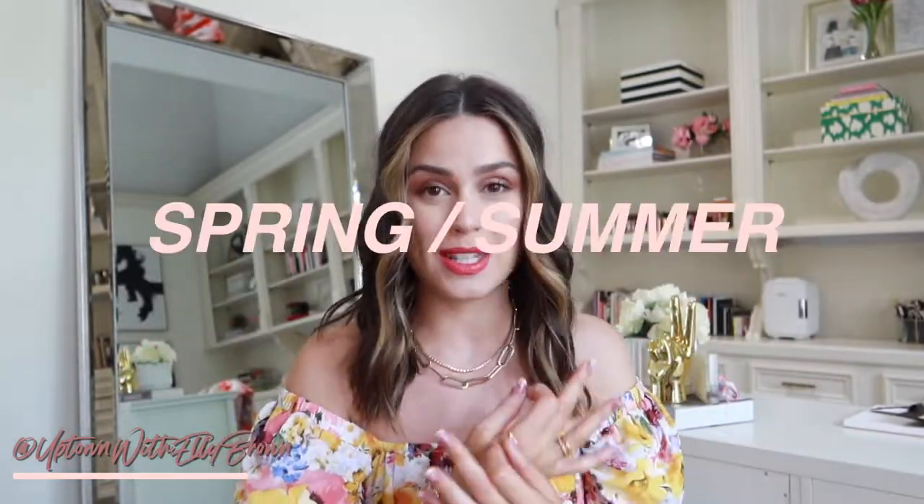Hello, welcome back to today's video. I'm excited to have you here today. For those of you who are new, I am Ellie Brown from Uptown with Ellie Brown. We are going to be talking about all things spring/summer shoes.